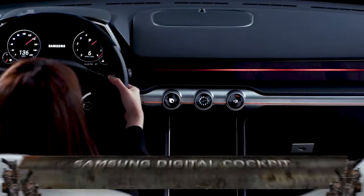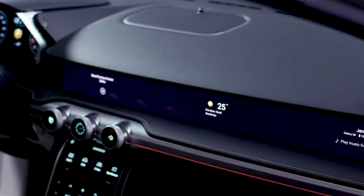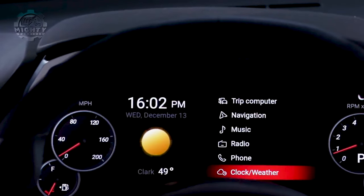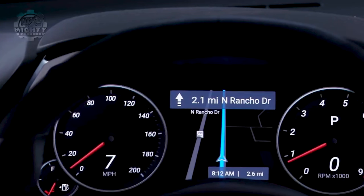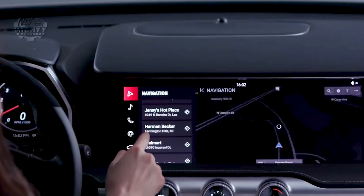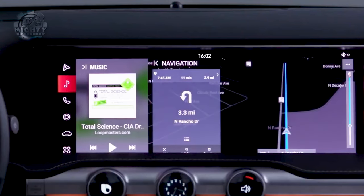Shifting gears to the world of automotive technology, let's explore the Samsung Digital Cockpit, an innovation that's transforming the driving experience. The Samsung Digital Cockpit is a futuristic concept integrating the latest technologies into the driving environment. It is an electronic instrument cluster that swaps out conventional analog gauges for a high-resolution screen displaying data like speed, fuel level, navigation, and more.